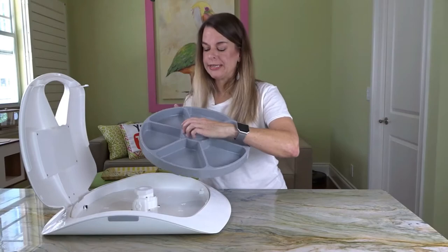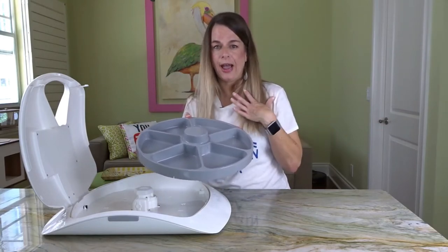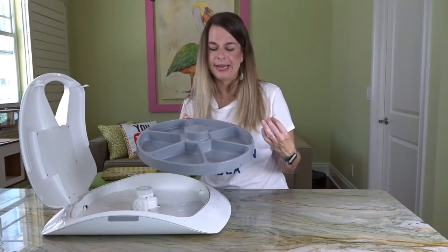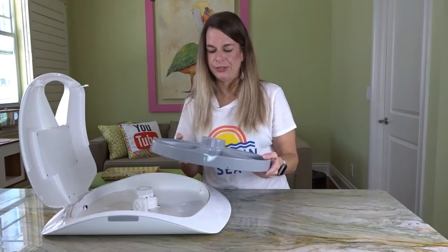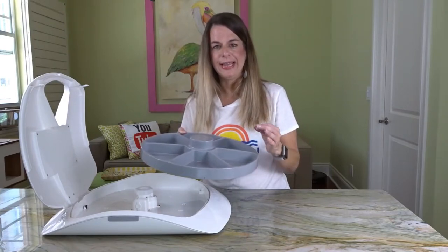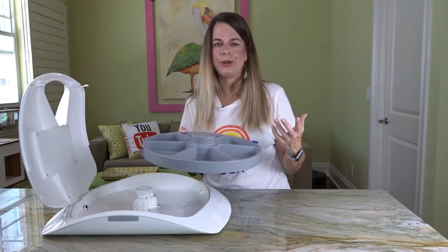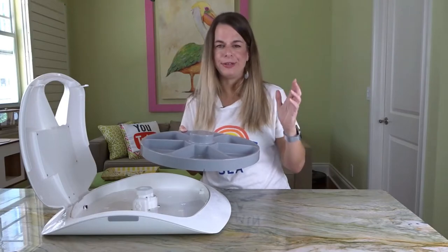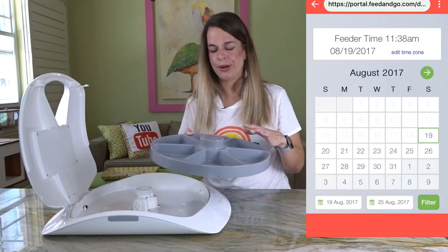You get six different slots in it, so you don't have to use all six all day. I do feed Ollie four times a day, so I'm able to measure out his food and put them in there to assist with that, and I have it on a schedule. It is Wi-Fi capable, so you just go on your iOS app and stick in whatever time you want them to be fed, and it will do the rest for you.